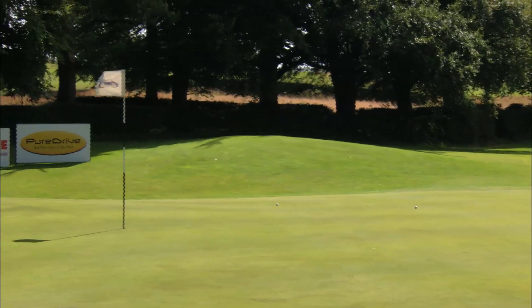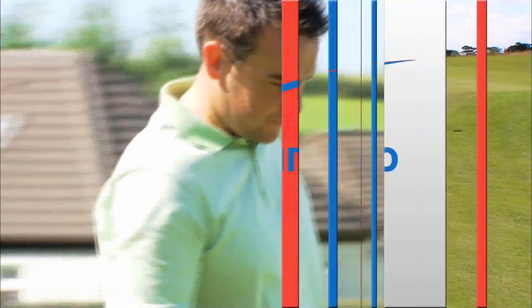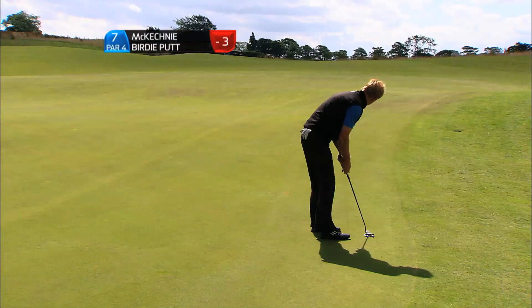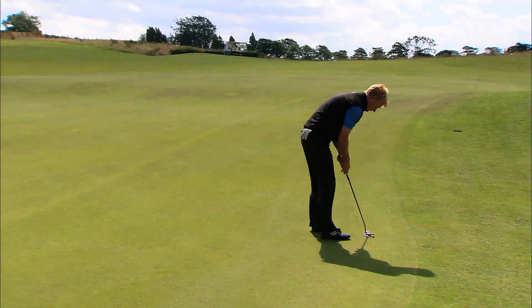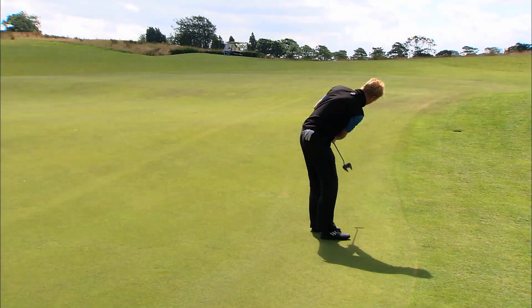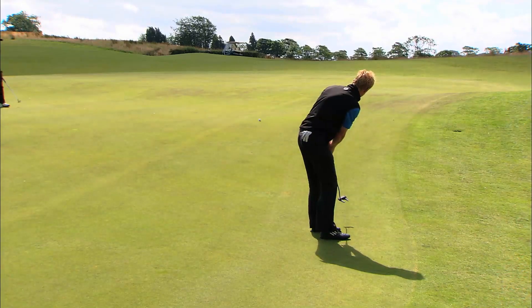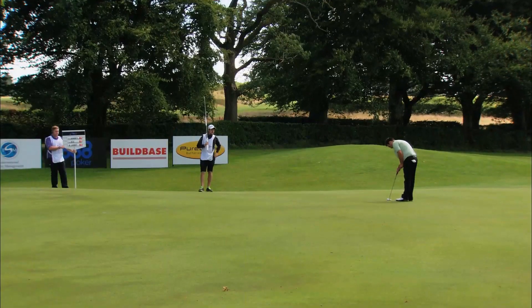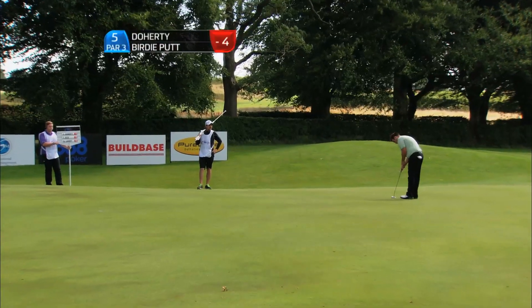Nice follow-through, extended through that ball — very important to do that to keep the clubface square through impact. Slow putt up the hill, giving it a rip, still short but a good read.